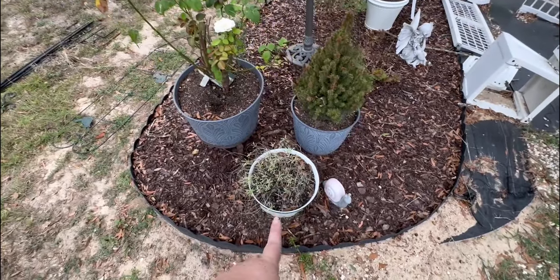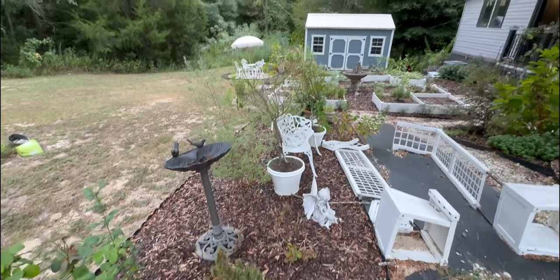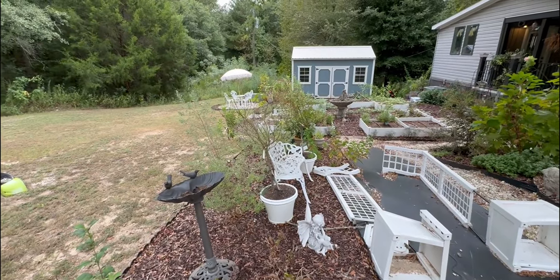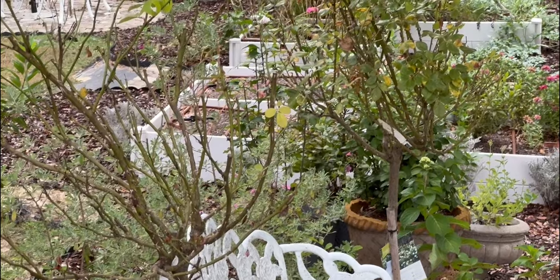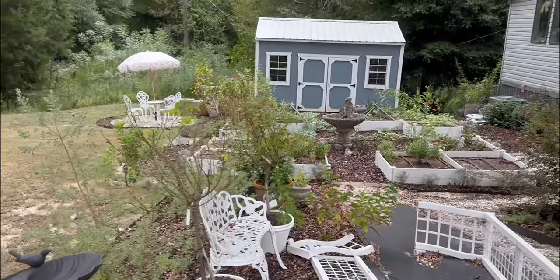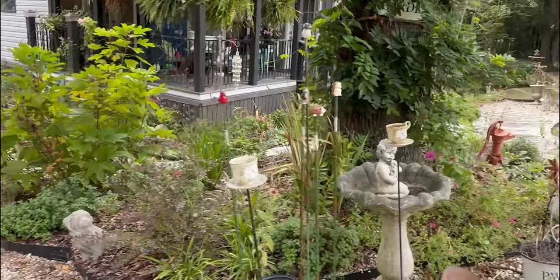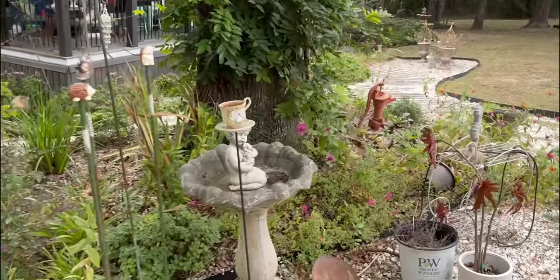My sweet alyssum, I think, is done for the season. That's okay. And even my rose standards — this one's looking a little sad, and one further down is better. I guess we'll see what happens there. This side of the garden is more like an estate sale heaven.